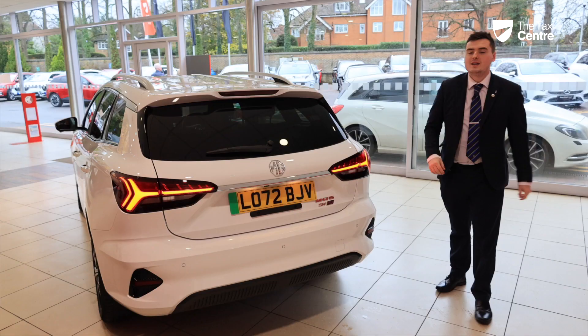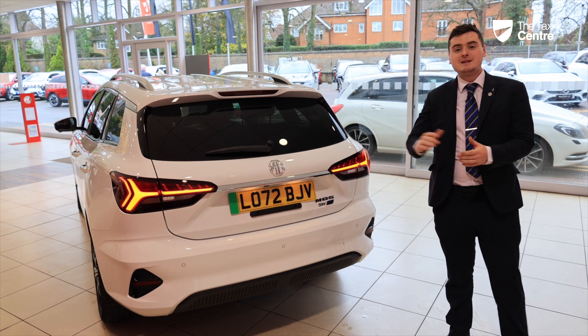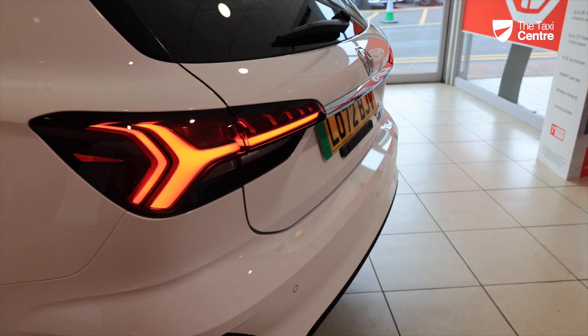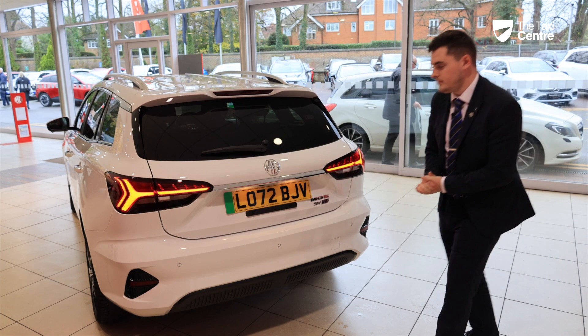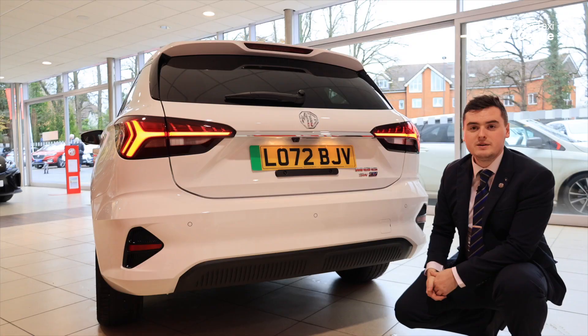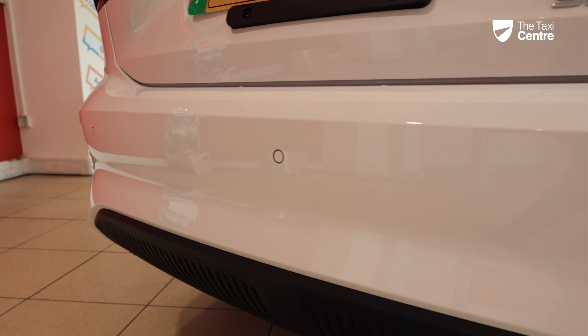At the back of the car, this is where we also see the biggest changes for the new 2023 MG5. We have revised rear lights and a slightly re-profiled rear end. Just above the licence plate there's a reversing camera, and just beneath the licence plate on the rear bumper we have parking sensors.